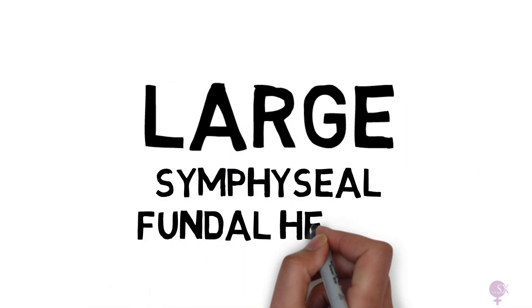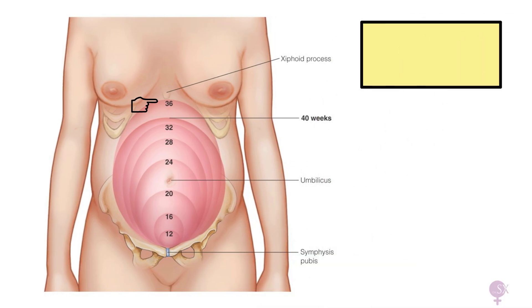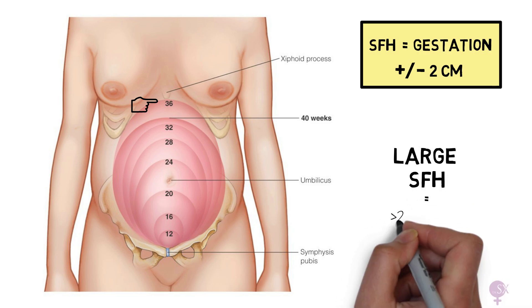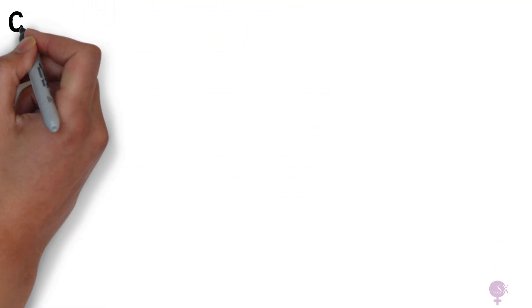Let's start with the definition of symphysial fundal height. As a quick recap, symphysial fundal height refers to a measurement in centimeters from the symphysis pubis to the fundus of the uterus. The centimeter measurement should be equivalent to the gestation in weeks, plus or minus two centimeters. Therefore, a large symphysial fundal height is a measurement which differs by more than two centimeters.